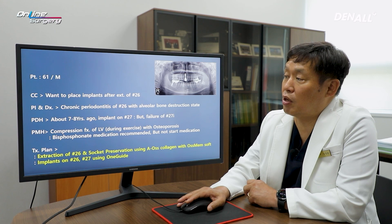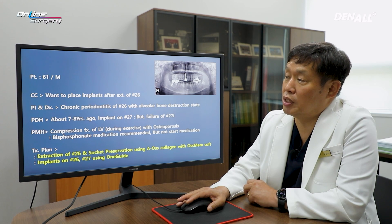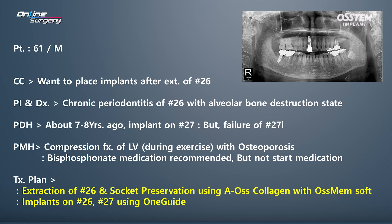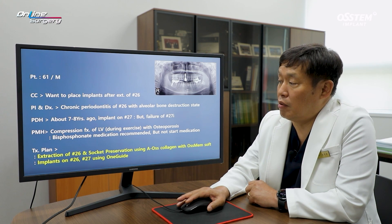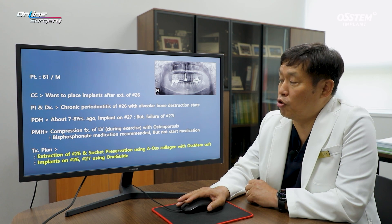Looking at the patient's history, about 7-8 years ago, an implant was placed in number 27. It failed thereafter, and since then the patient did not receive any further implant treatment. There is an implant on the other side. Recently, the patient experienced a compression fracture of the lumbar vertebra during exercise and was prescribed bisphosphonate medication because of osteoporosis.